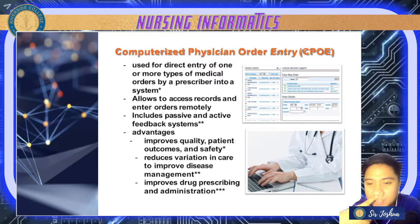It also improves drug prescribing and administration. Especially with teleconsultation, doctors can provide orders using CPOE.